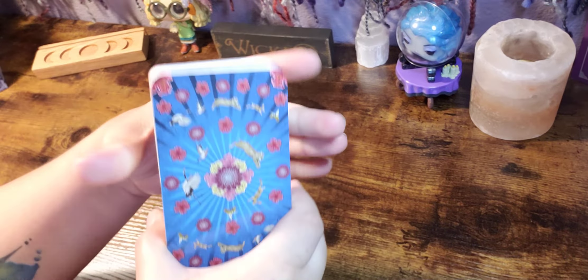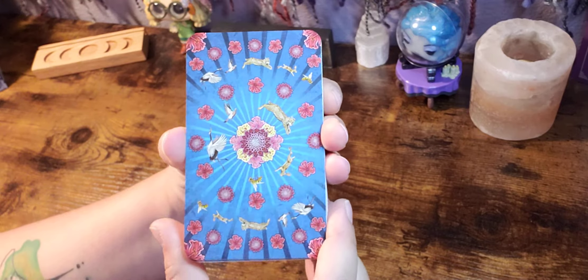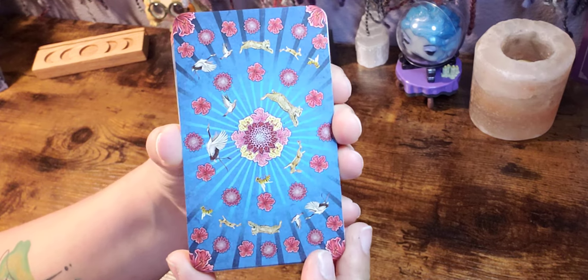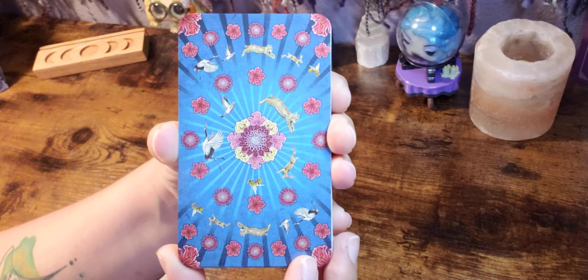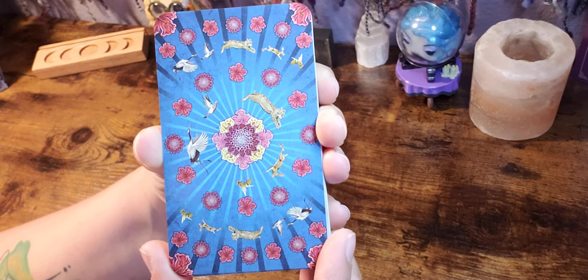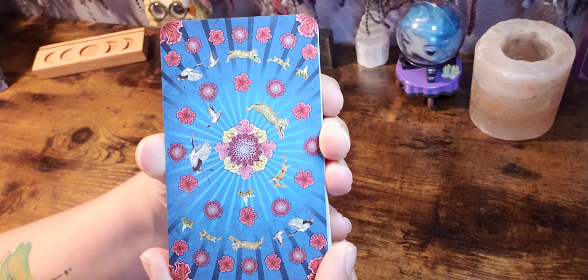First of all, it is your average Llewellyn deck size and the gloss is there, so it's going to probably shuffle just like the other ones. I'm excited about that because I do love how they shuffle. And then we have my dogs barking in the background, which is also great.